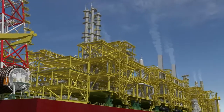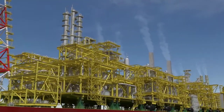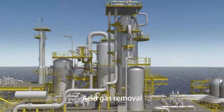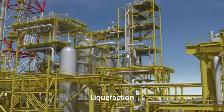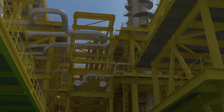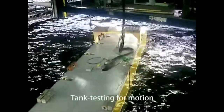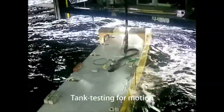Unlike conventional FPSO facilities for crude oil production, FLNG facilities use high-rise towers and heat exchangers for liquefaction of the feed gas. Effective countermeasures for motion are a requirement.